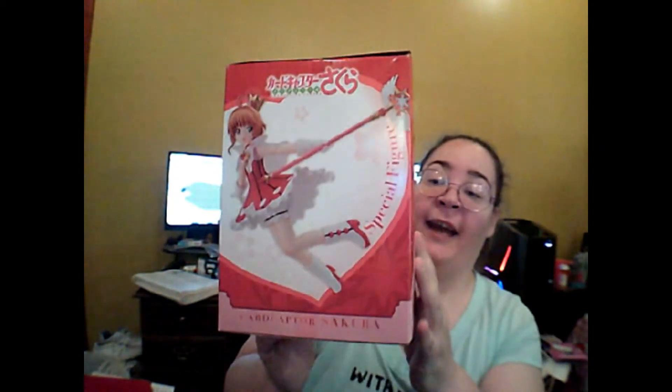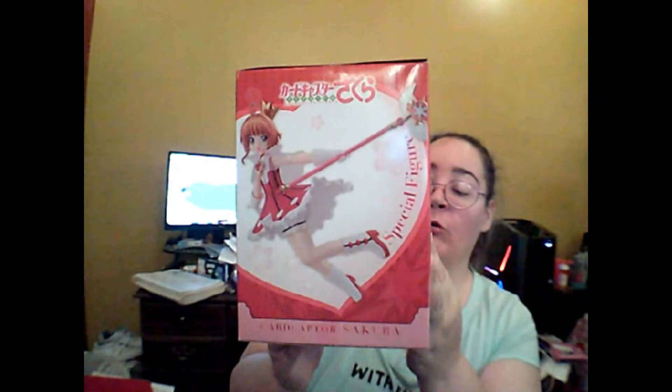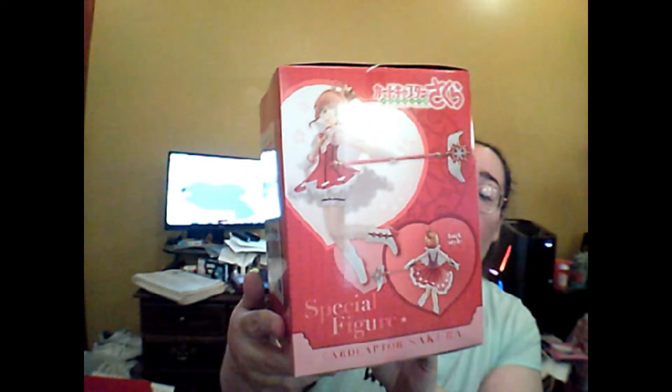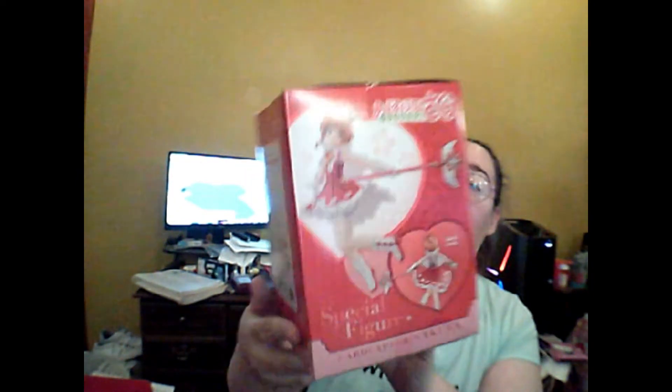The very last item is a Card Captor Sakura Special Rocket Beat figurine. I'm not going to take it out of the box because it's so huge. This is so pretty just looking at the outside. I do love when I get figurines in boxes — it's the only way I collect these.